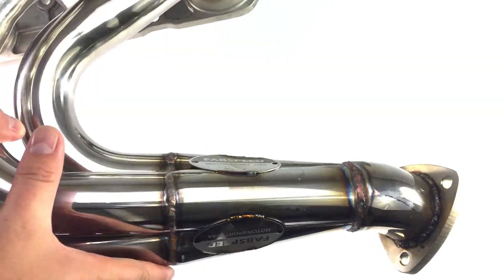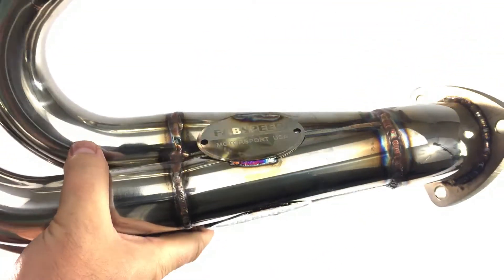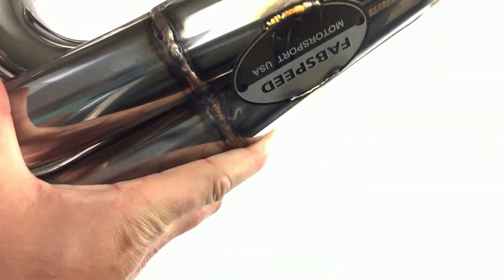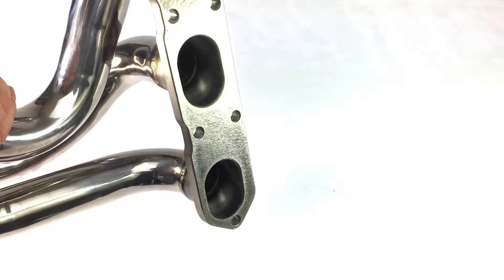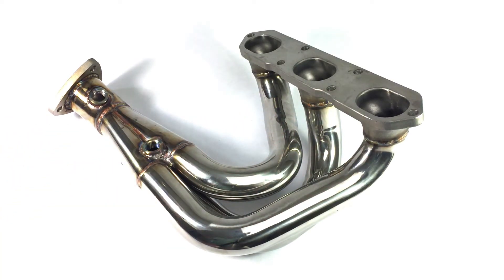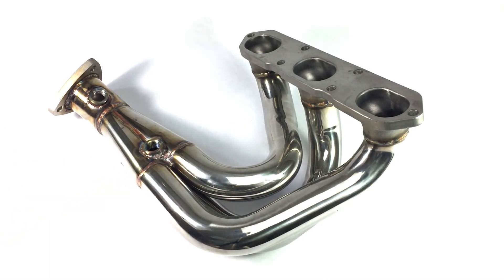For those who can run a race header, these are the Fab Speed — nice polished stainless steel. They put their nameplate on there. You can see some of the welds going into a three-into-one merge collector. One thing I did want to point out: this is a very nice flat surface. Not all manufacturers get this right — very high quality, with nice holes for where the bolts go through.